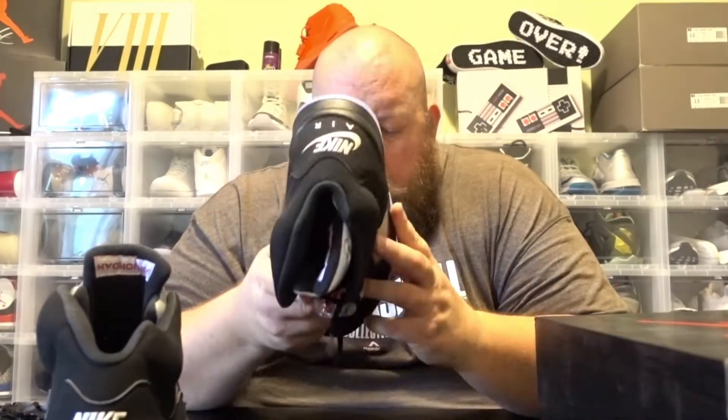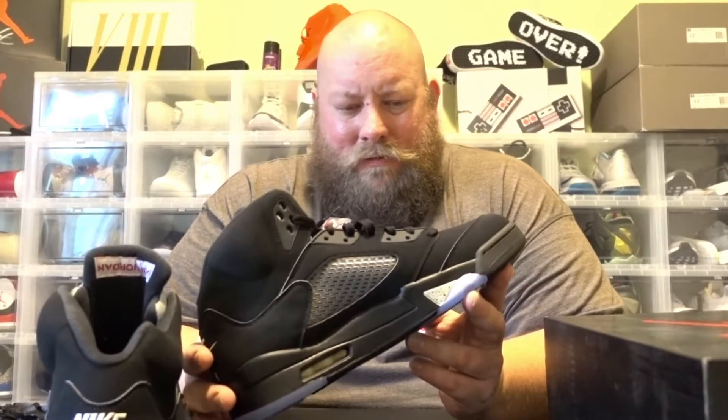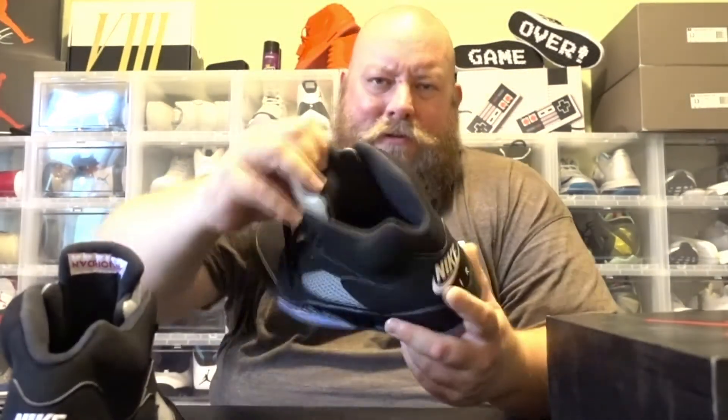The back is all creased up already — are you serious? Look at all this, the back's all creased up. I think Finish Line sent me a customer returned pair. They sent me a pair that had been worn and used. This pair is a little dirty, just got dirt on them, creased up on the back. You got sock fuzz in this one too. The tongue even has bends in it from being worn. What the hell is this?